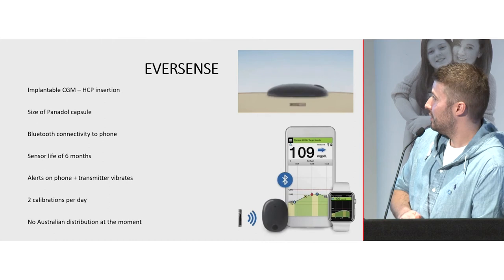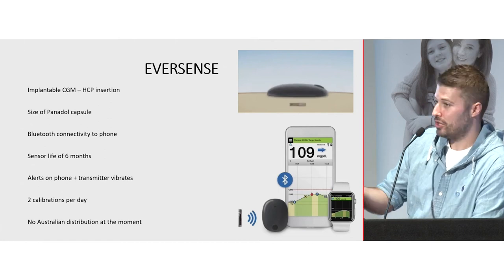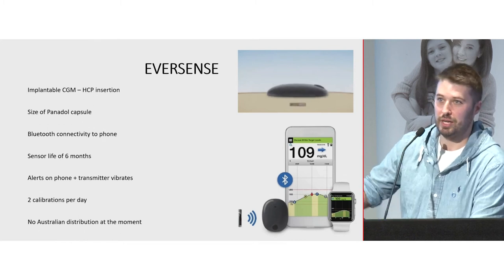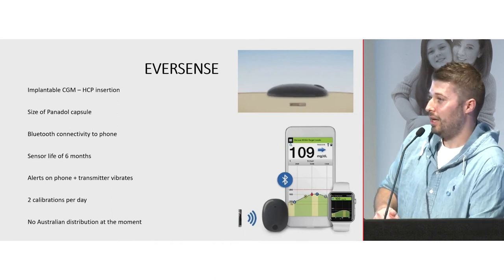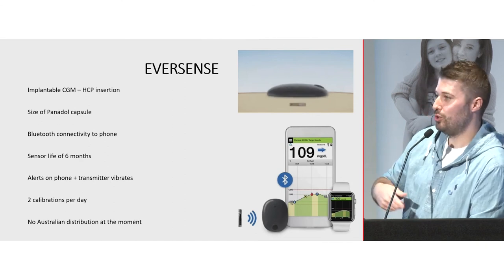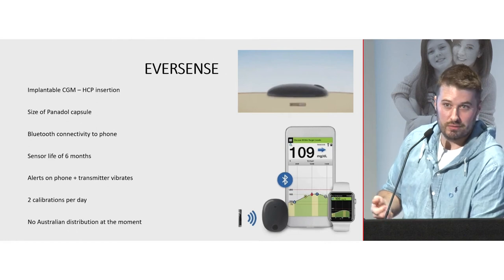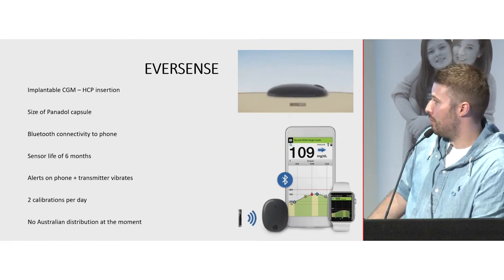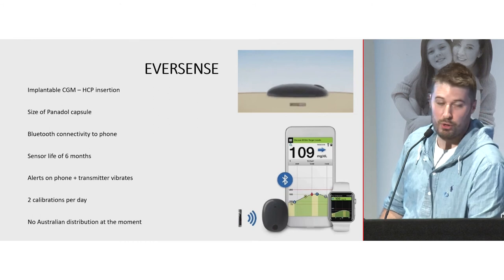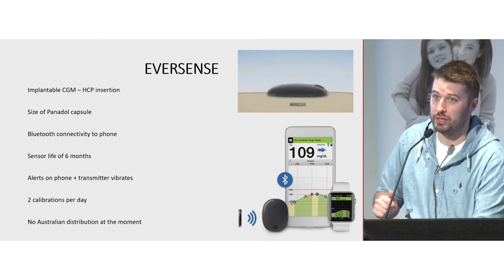Eversense is quite exciting — it's an implantable CGM. Just like an Implanon, it goes under the skin, it's the size of a Panadol pellet, and it stays there for six months. You don't have to insert a new sensor every 7, 10, or 14 days. You do need a healthcare professional to insert it. It Bluetooths to your phone and has a detachable transmitter which sits above the sensor — the transmitter will vibrate for high or low alerts. You still need to calibrate it twice a day, and there's no Australian distribution at the moment, though Roche may potentially bring it here.